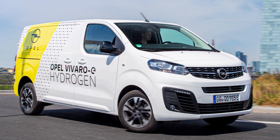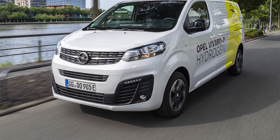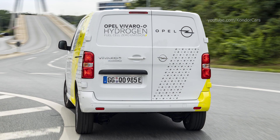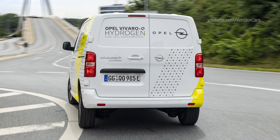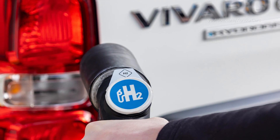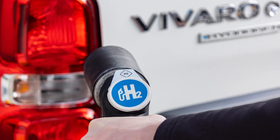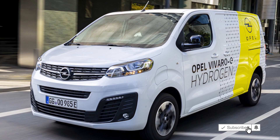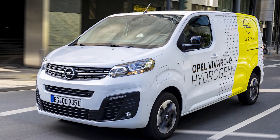The Vivaro-e Hydrogen is based on the battery electric Opel Vivaro-e, the 2021 International Van of the Year. The principle is simple: from hydrogen and air, the fuel cell generates electricity to drive the electric motor. The only product of this reaction is pure water vapor out of the exhaust.